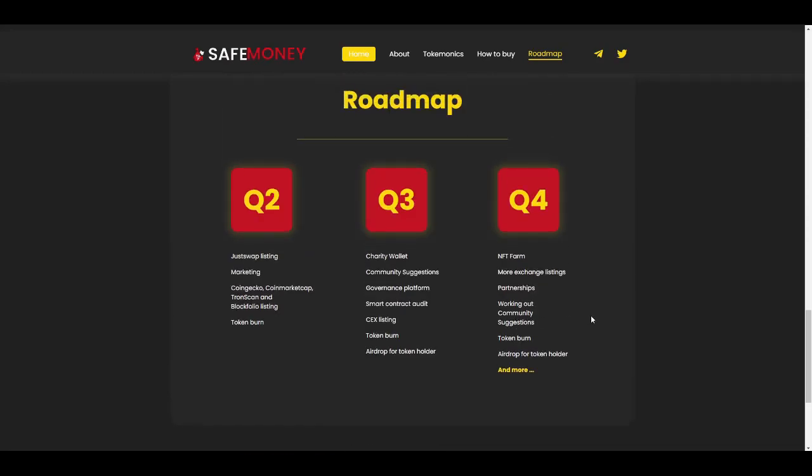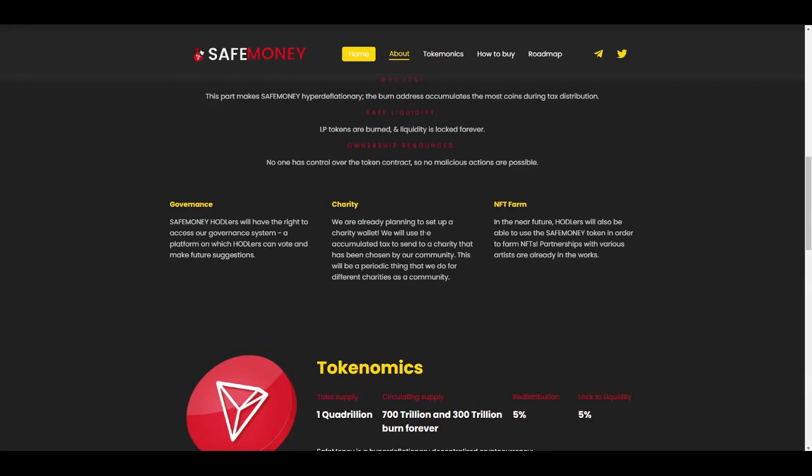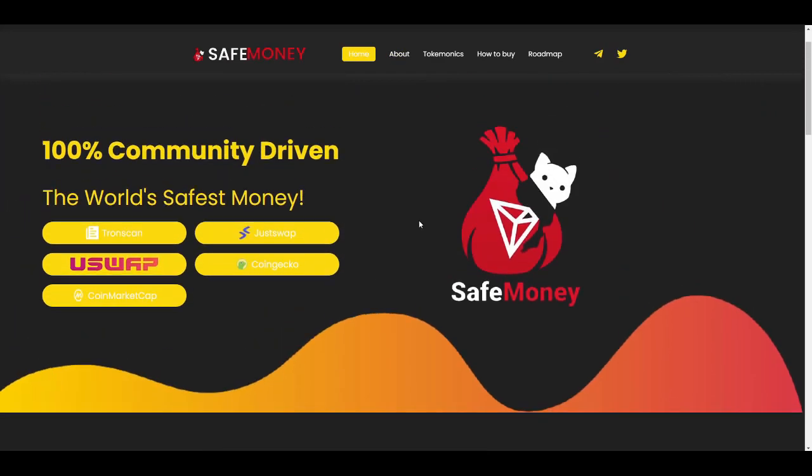If you are interested in buying SafeMoney, visit JustSwap and follow them on all social media to get the latest updates about the project. If you enjoyed this video, be sure to hit the like button and subscribe. Thanks for watching and see you guys in the next video.